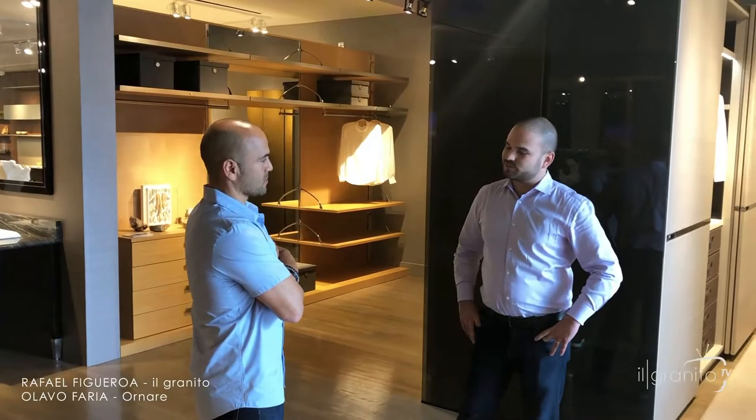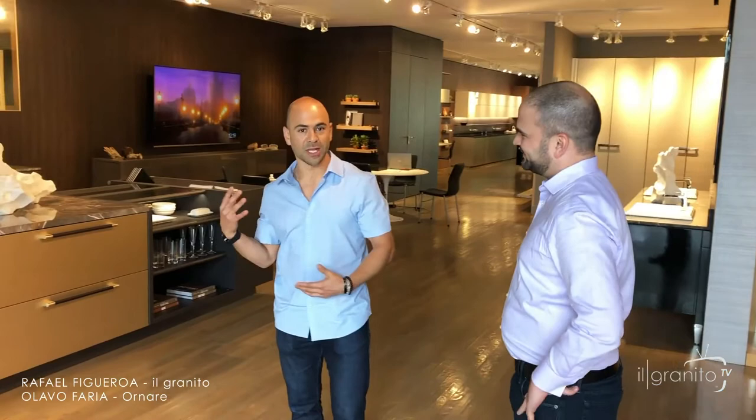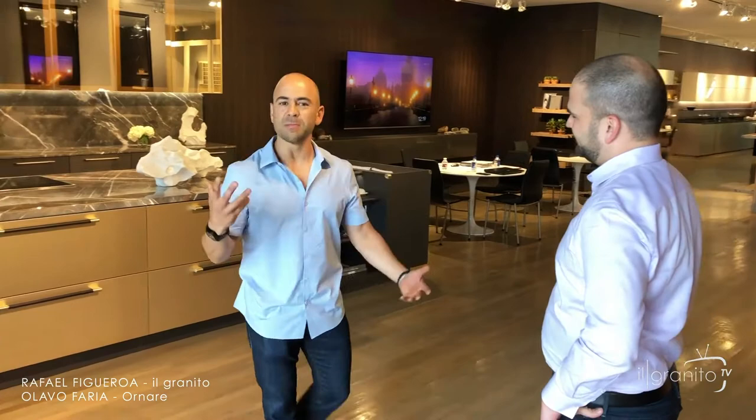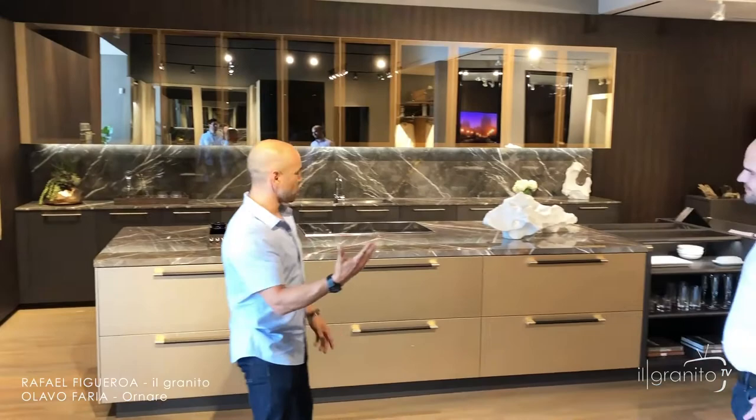Actually, this May we celebrate our sixth anniversary in the Dallas Design District. We were very fortunate because Olavo called us — he was remodeling the showroom. I think they're introducing their new line of cabinets. We finished this showroom probably like three months ago, and they created three different lines of cabinets they're showing off. So this is the first one.